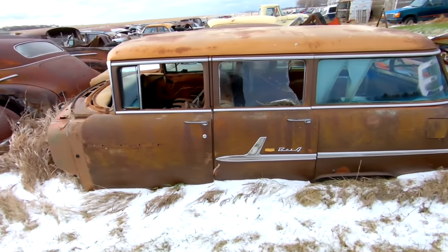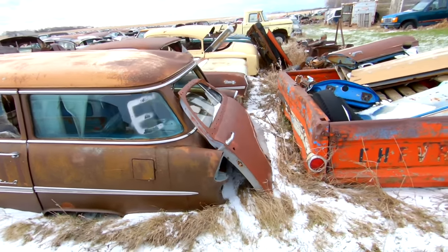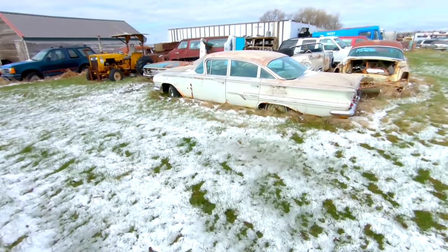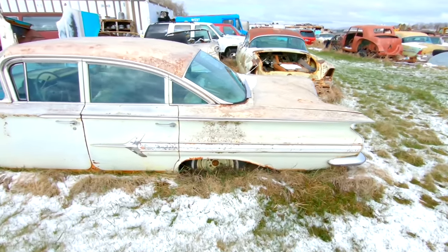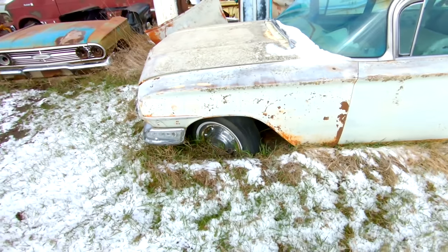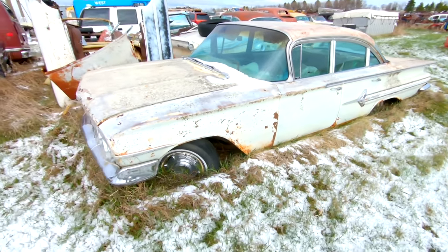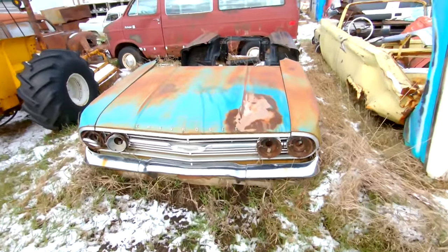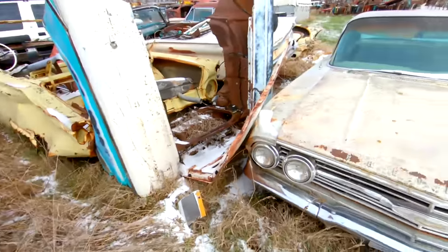55 Bel Air wagon — you know that thing was loaded back in the day. All right, here's another one we're looking at today: it's a 60 Impala four-door sedan. It's sunk pretty far in the ground, but really not too bad of a body. There's a spare front clip sitting right next to it.